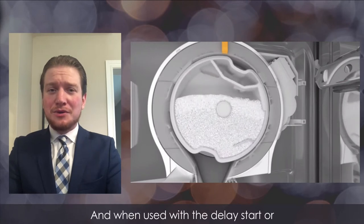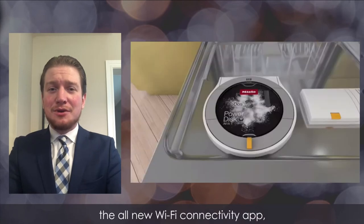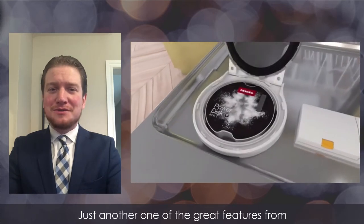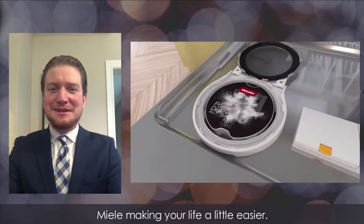When used with the delay start or the all-new Wi-Fi connectivity app, you're able to start your dishwasher at any point in time during the day. Just another one of the great features from Miele making your life a little easier.